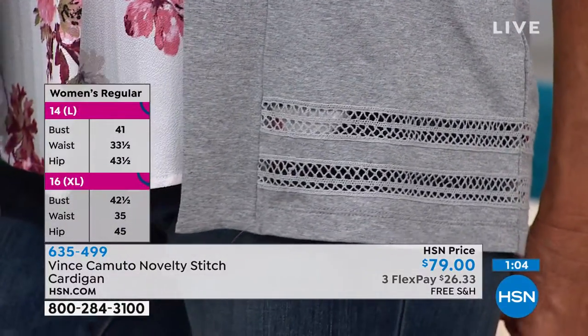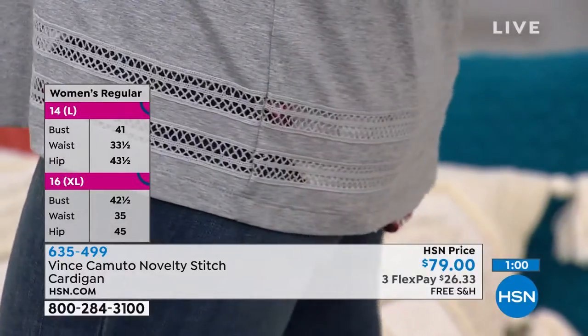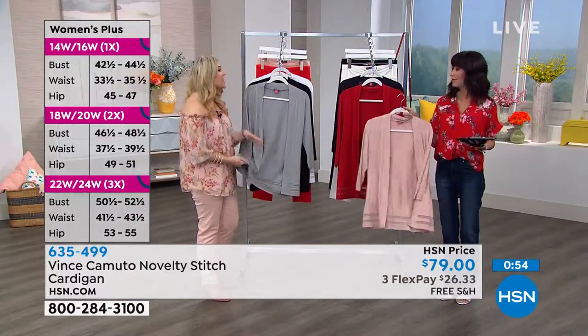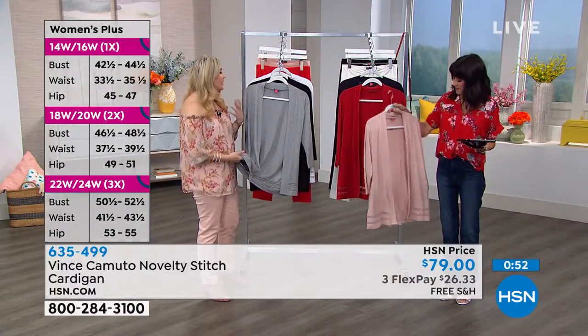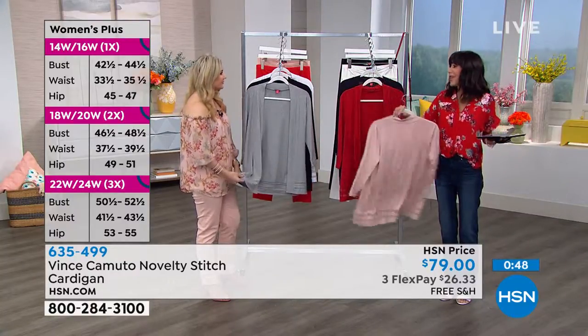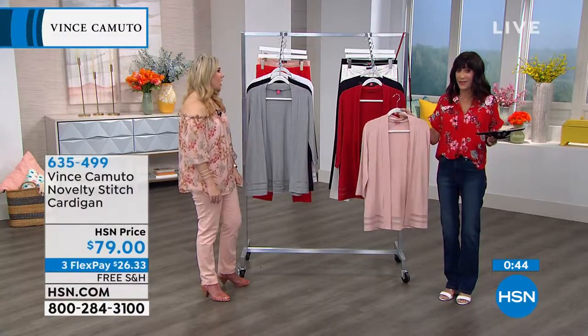Look at the close-up we're showing you of the novelty stitch that runs all the way around the hem. We've had this sweater before and it was a bestseller — we always sold out of it. I was so excited that the team brought back a new version. That novelty stitch just gives it that added punch, a really beautiful, very feminine detail for a staple piece. It takes a basic and just kind of elevates it, gives it a great different look.